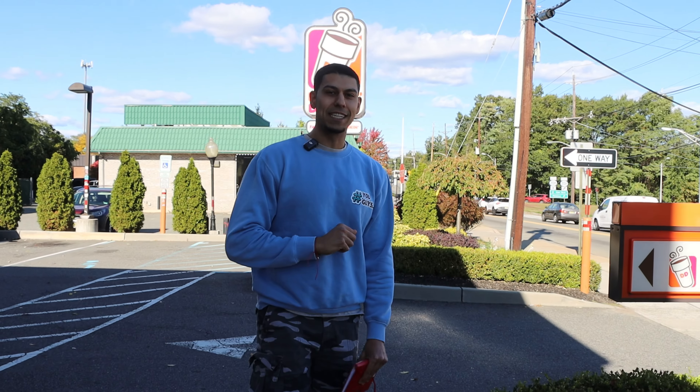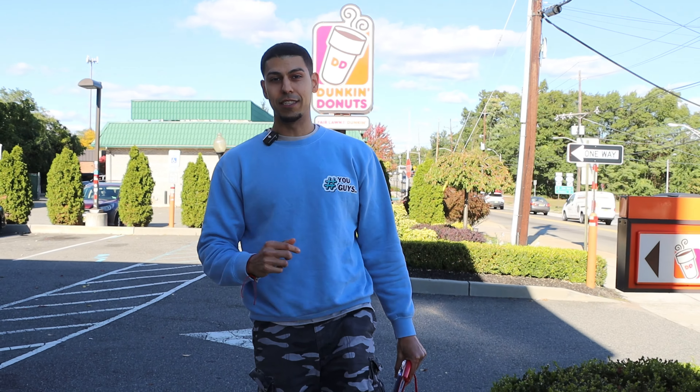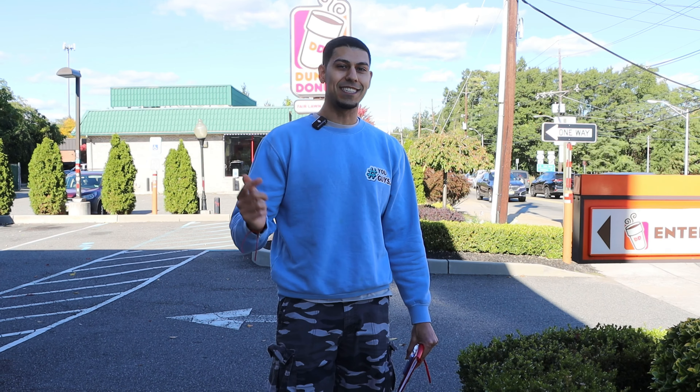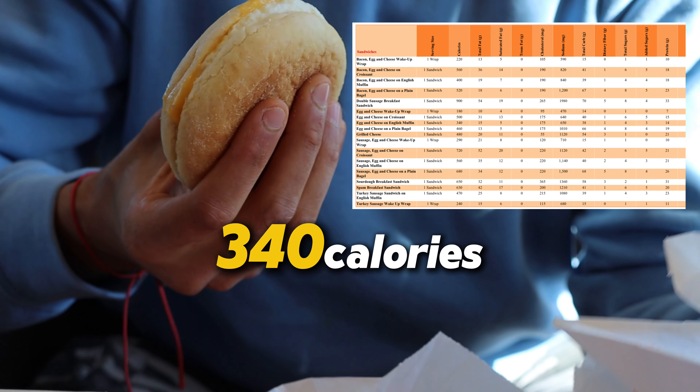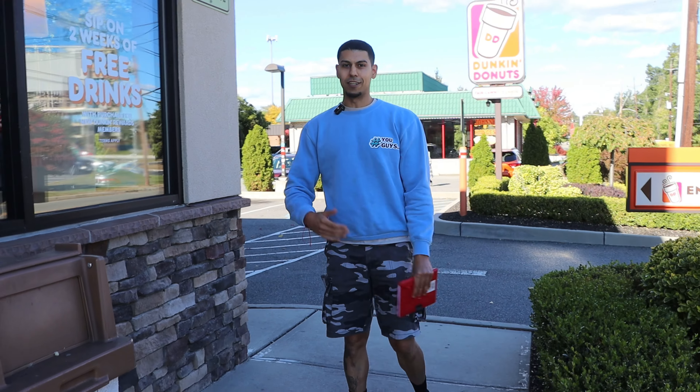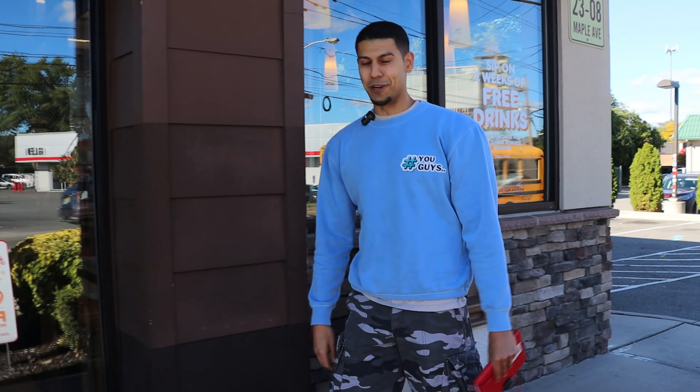We're at Dunkin' Donuts right now. I'm going to show you guys how to make a meal under 600 calories, almost 30 grams of protein, and a seasonal iced coffee on the side. We'll break down the menu, the nutrition, the calories, the price, and see whether it's worth it or not on your diet. And we're going to try to make this taste really good. Let's go.